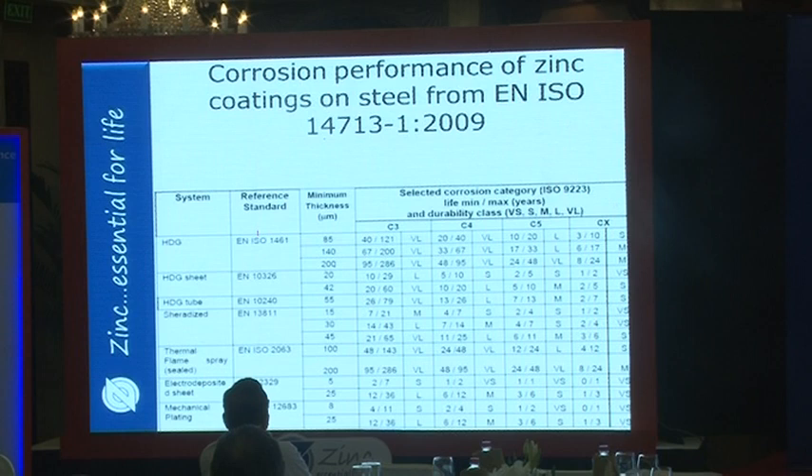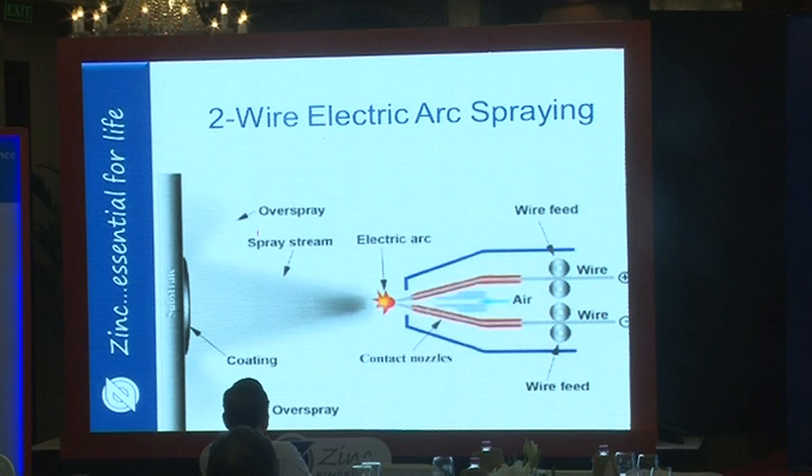The thermal spray process — specifically the two-wire electric arc spray — brings two wires together, one with a positive and one with a negative charge, creating an electric arc. A jet of air sprays the liquid zinc toward the steel substrate, creating a spray accumulation of the zinc coating.